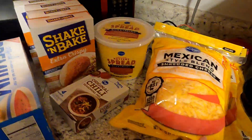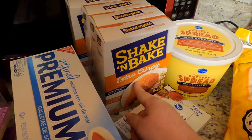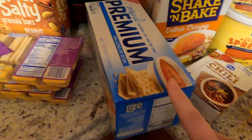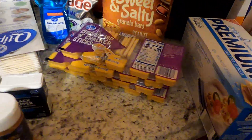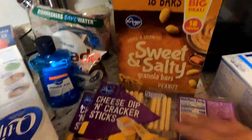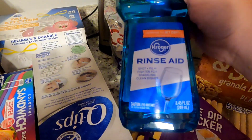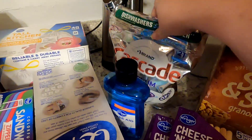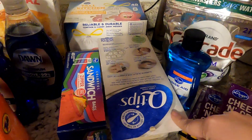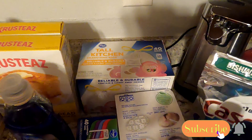We needed more hand sanitizer and soap for the bathroom, so I got two of those. I had two things of shredded cheese, butter, shake and bake, chili seasoning, cheese dip and cracker sticks, sweet and salty bars. I needed more rinse aid for the dishwasher and dishwasher pods, and then we got more q-tips, sandwich bags, and trash bags.